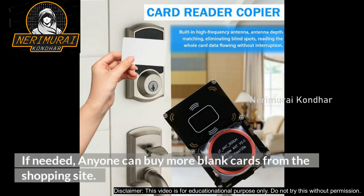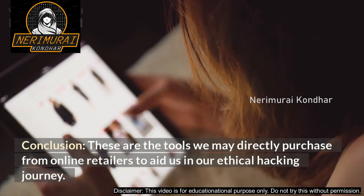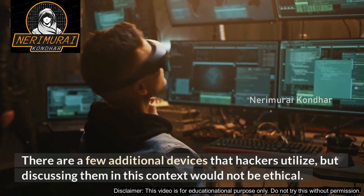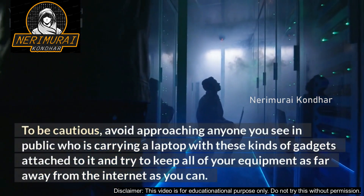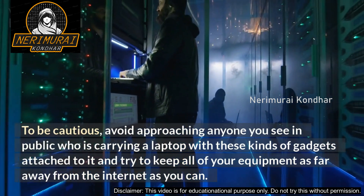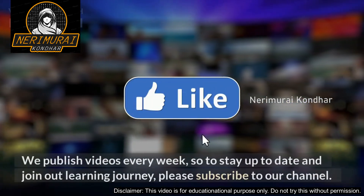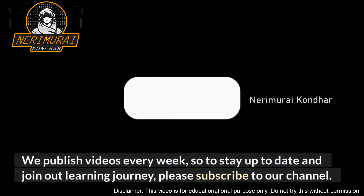Conclusion: These are the tools we may directly purchase from online retailers to aid us in our ethical hacking journey. There are a few additional devices that hackers utilize, but discussing them in this context would not be ethical. Be cautious — avoid approaching anyone you see in public carrying a laptop with these kinds of gadgets attached, and try to keep all of your equipment as far away from the internet as you can. Thank you for watching. We publish videos every week, so to stay up to date and join our learning journey, please subscribe to our channel.